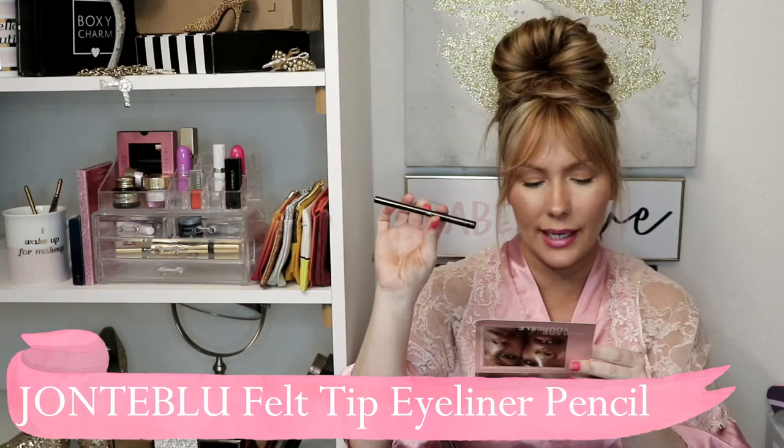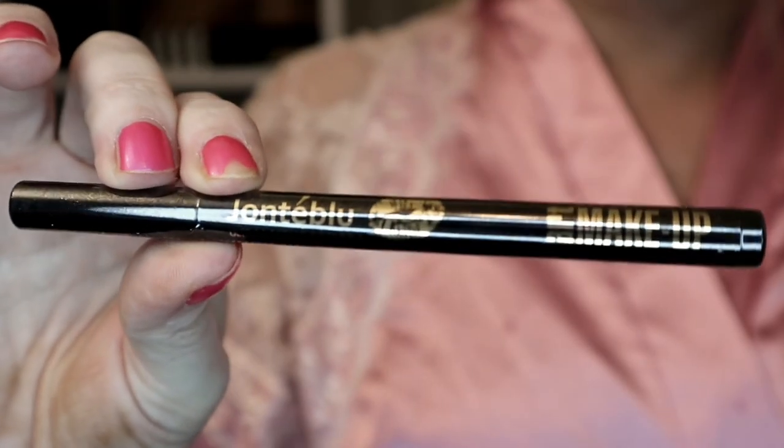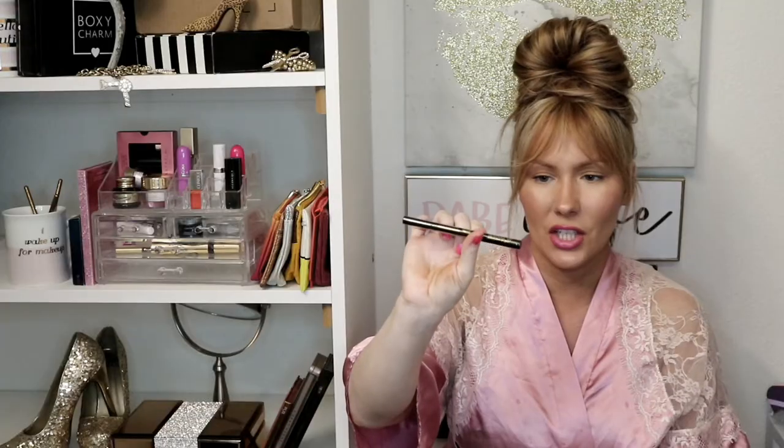The last item is the Jaunte Blue felt-tip eyeliner pencil in black — it's a gel eyeliner. You can never have too many of these, so I'm definitely needing one right now. Hopefully one of you don't win this so I get to keep it, because I really need one!